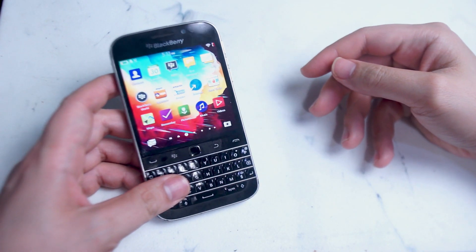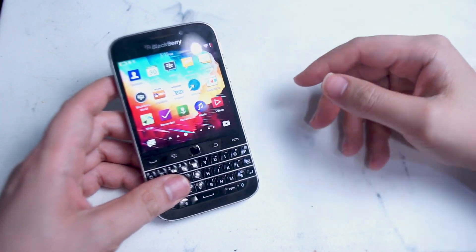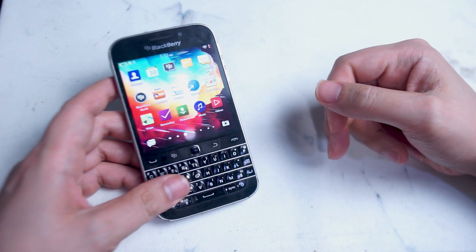What's good YouTube. In this video we'll be taking a look at working Android apps on the BlackBerry Classic in 2022.